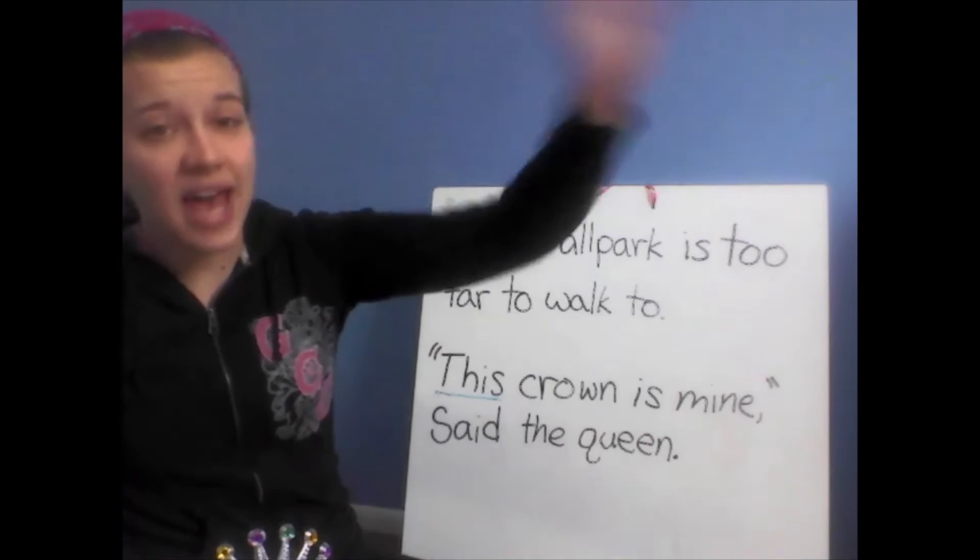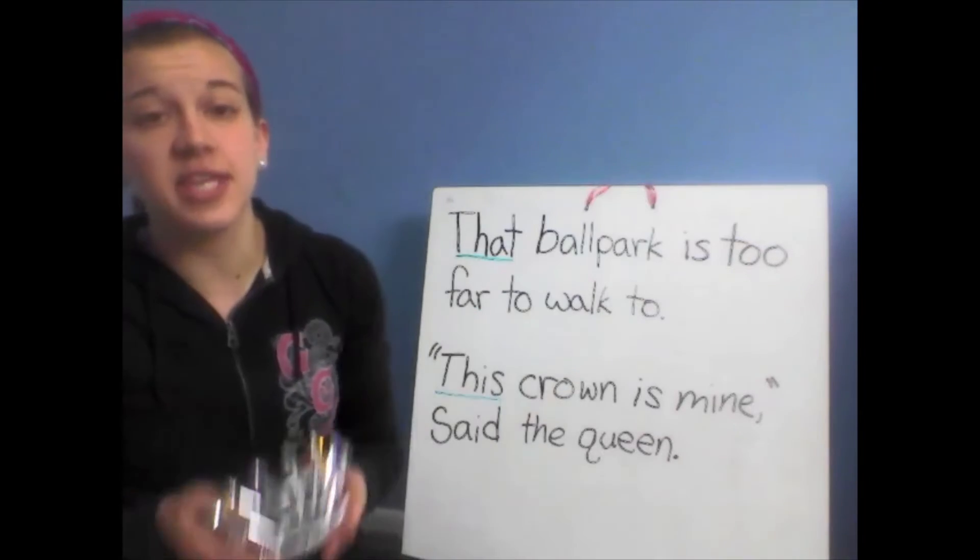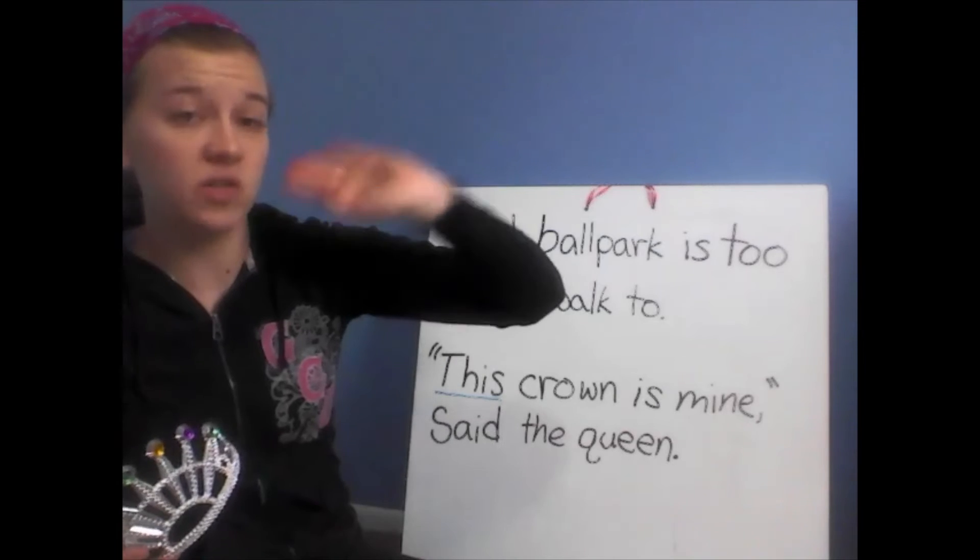When you use the word 'that,' that means it is far away. 'This' means close by. 'That' means far away.